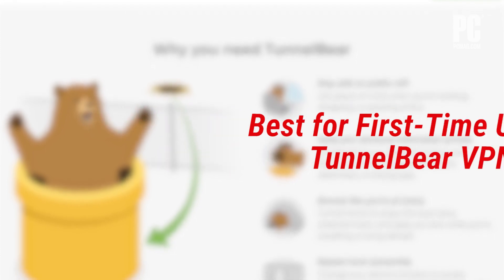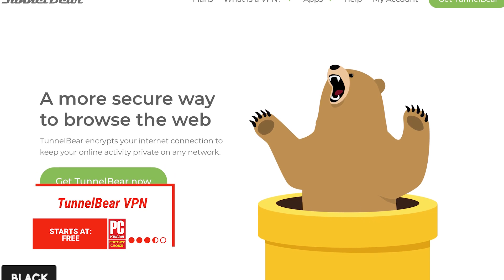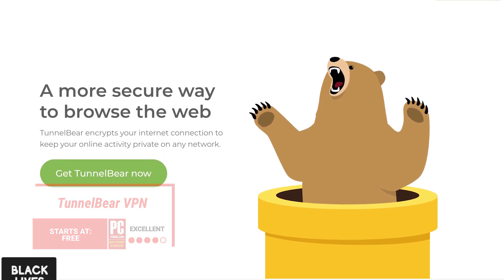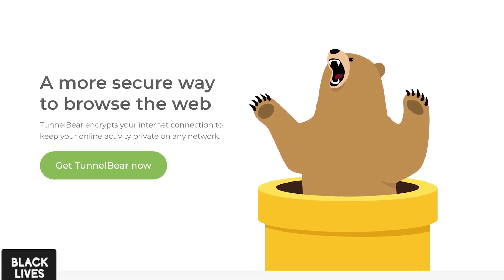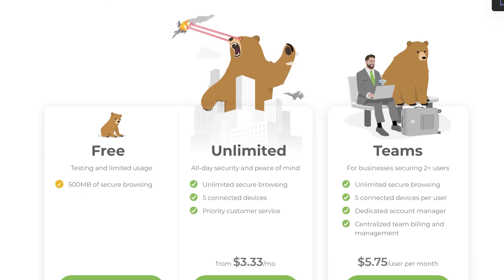If you've never used a VPN before, TunnelBear is perfect for you. Forget complicated apps or edgy graphics, and let TunnelBear's cute but powerful bears take care of your privacy. Easy to use and easily affordable, TunnelBear isn't a slouch on privacy either.